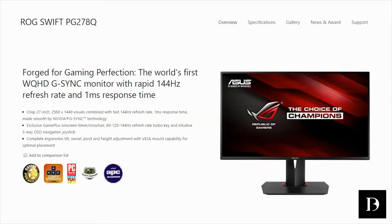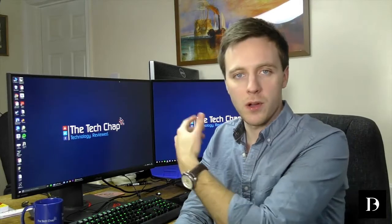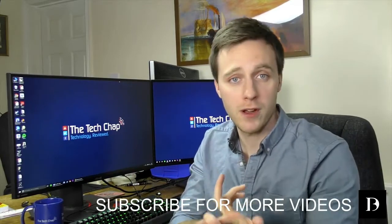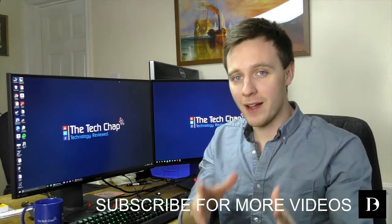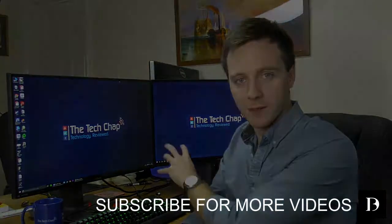The ASUS rep confirmed these monitors are sold side by side — the 9Q isn't necessarily the sequel to the 8Q. Even though there are some cosmetic changes, the 9Q has a 21Hz faster refresh rate and built-in speakers. Aside from that, they're basically identical, with the biggest difference being that the 9Q is IPS and the 8Q is TN.